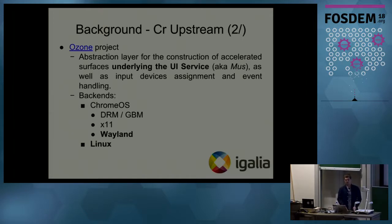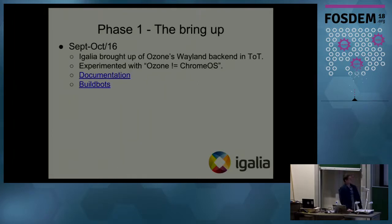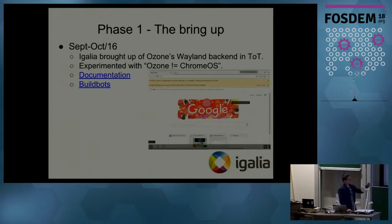The Ozone project evolved into the abstraction layer underneath the UI Service and now supports backends such as DRM, X11, and Wayland. But for Chrome OS and Linux we still needed to do something else to be able to run it out of the box. In September 2016 we brought the Wayland backend to the tip of trunk and started experimenting — noting that Ozone is not Chrome OS. On the picture you can see how it looked at that time: at the bottom there is a Chrome OS-specific widget which is not acceptable for the Linux version of Chromium.